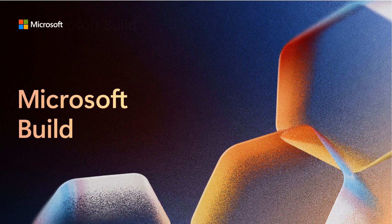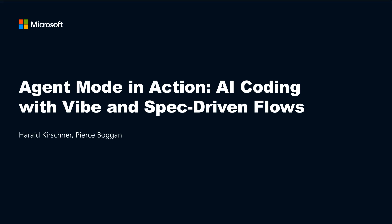Welcome to this AI-generated recap of the session titled Agent Mode in Action: AI Coding with Vibe and Spec-Driven Flows. In this deep dive, we'll explore how cutting-edge AI tools are transforming the way developers write code, from spontaneous creativity to structured engineering workflows. This video recaps the powerful fusion of AI and live coding, explaining how developers can leverage AI tools like GitHub Copilot in agent mode to boost productivity and creativity.